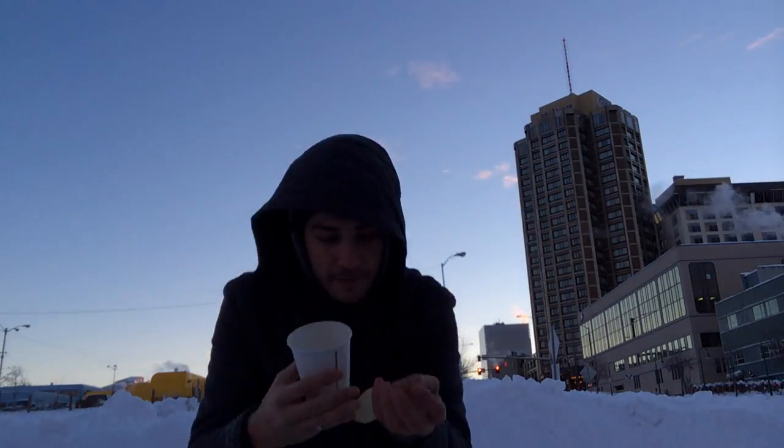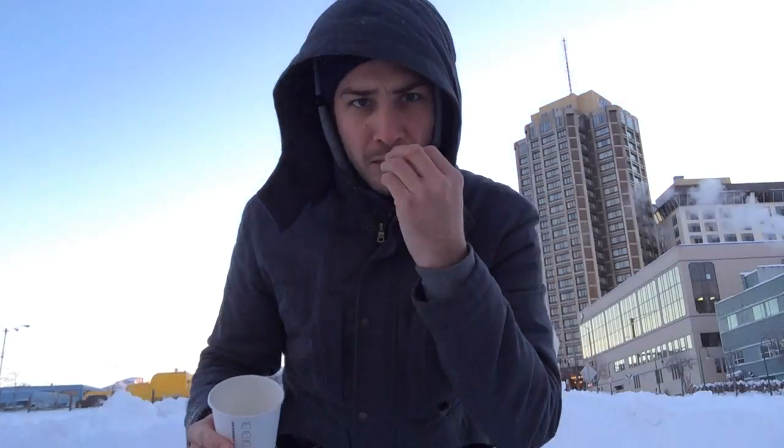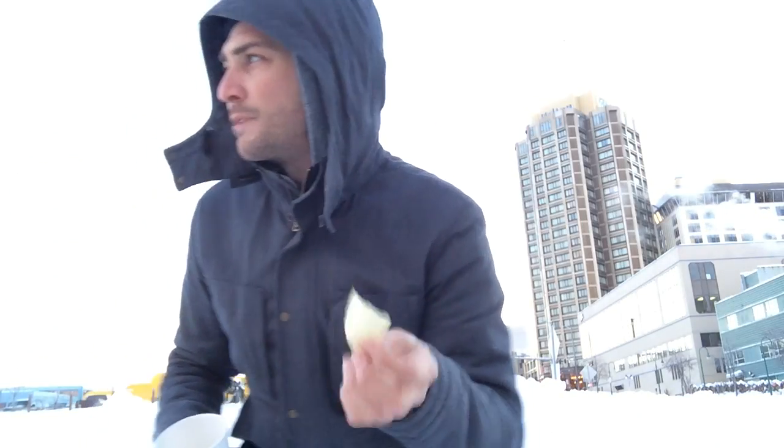Oh, actually... Pringles. We've turned water into Pringles. I think it's some sort of Christmas miracle.